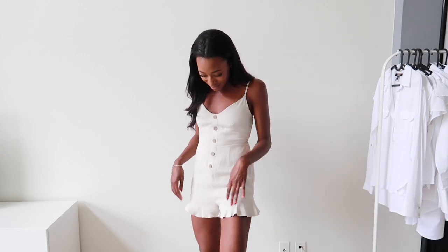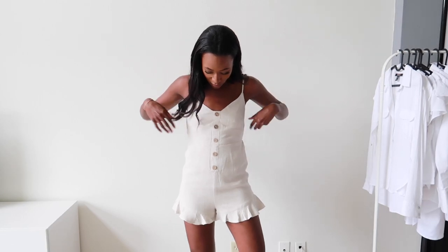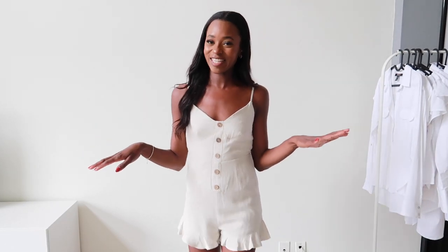The buttons I think just add a nice touch and I love the little ruffles here. I just think this is such a cute little jumpsuit for summer and again, it's linen — I just love anything that's linen — so I definitely recommend this jumpsuit.